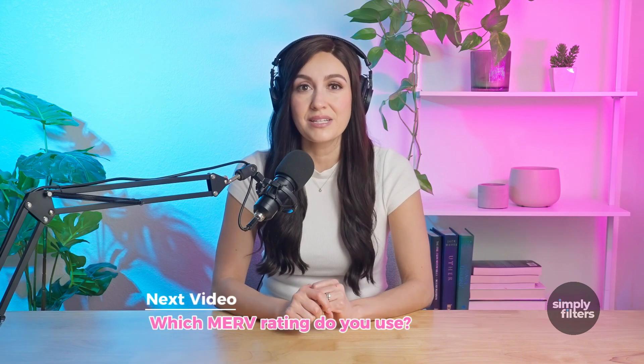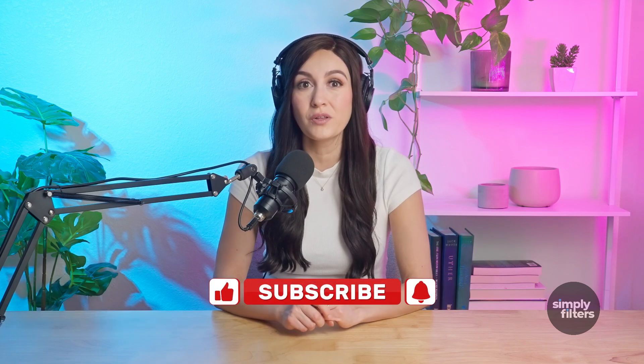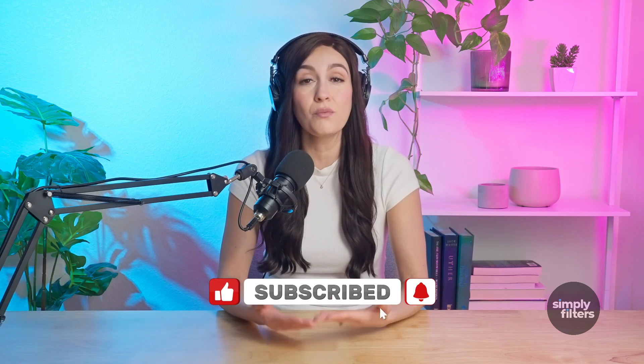Let me know in the comments which MERV rating do you use in your home? And if you found this video helpful, give it a like so we can keep bringing you more useful info. Thanks for watching and I'll see you next time on Simply Filters.